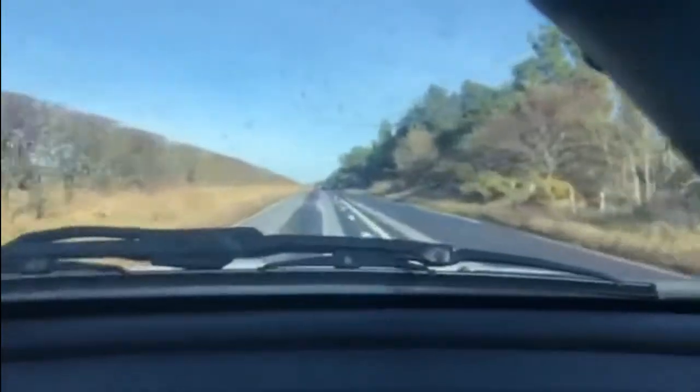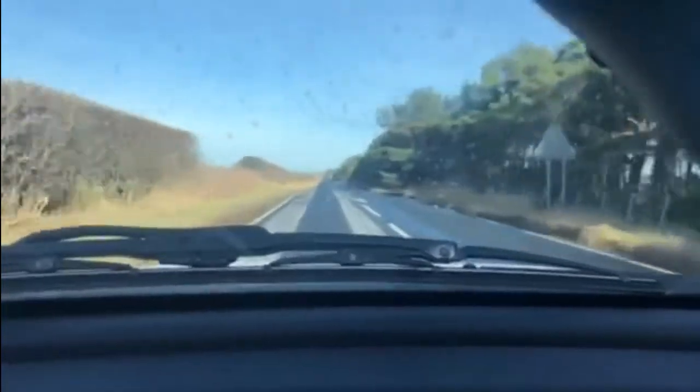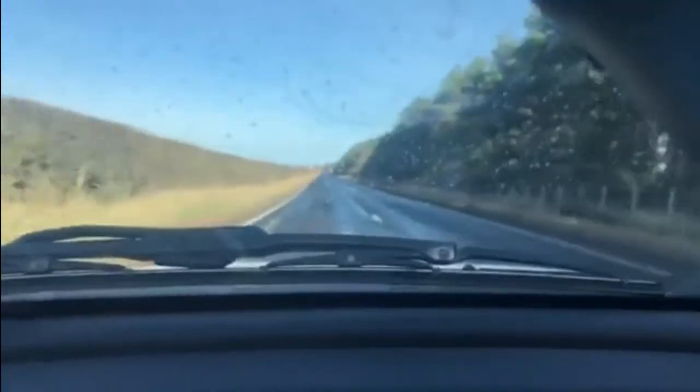Why waste the sunshine? Get out in it, make the most of it, take the car out for a drive. Whatever you're driving, just take it out for a drive. It's exactly what I did today, and look what I found.